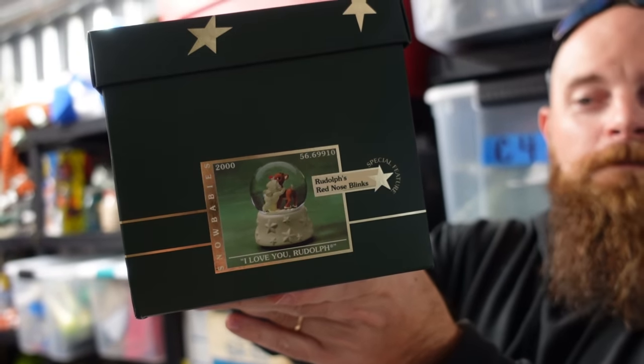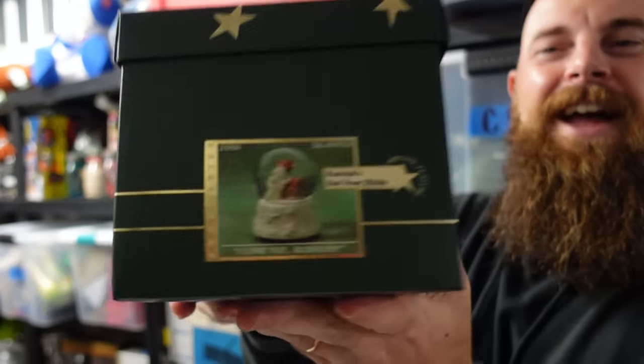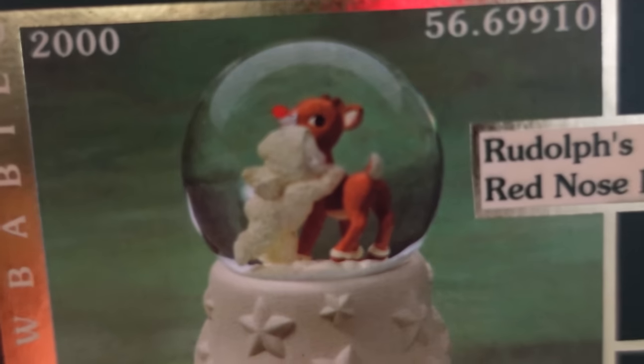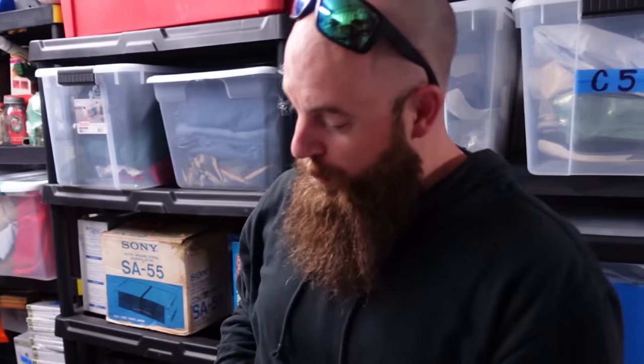We also sold this one — it's 'I Love You, I Love You Too Rudolph' — and it is a snow globe, a snow baby hugging Rudolph. Super cute. That one sold as well.